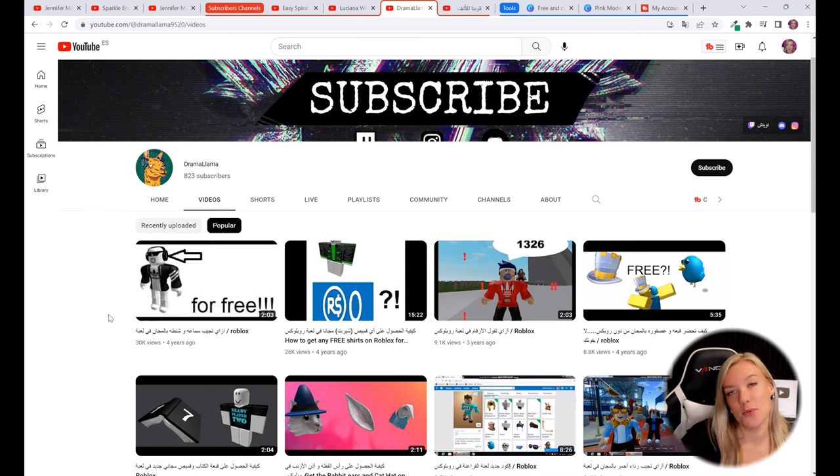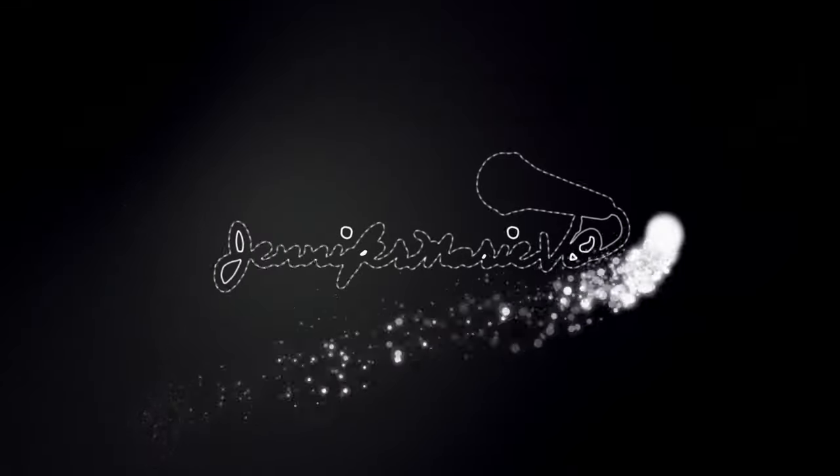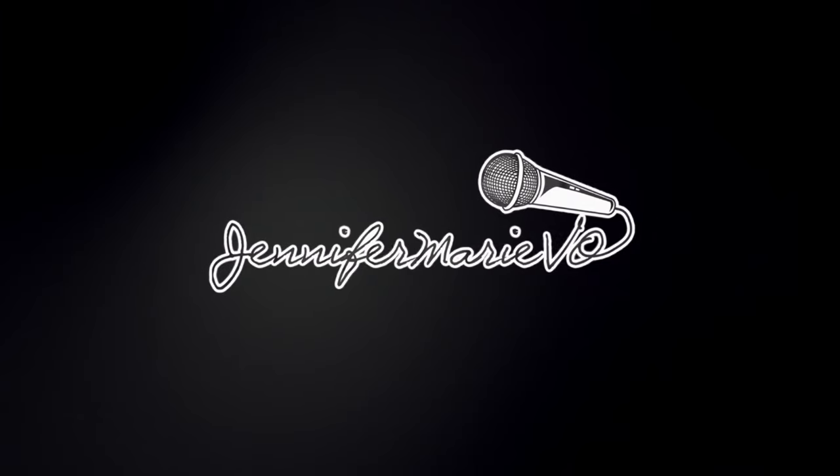Thank you guys so much for watching. You can click on the links in the description below to get more tutorials related to becoming a YouTuber. I will see you guys in my next video. Bye!